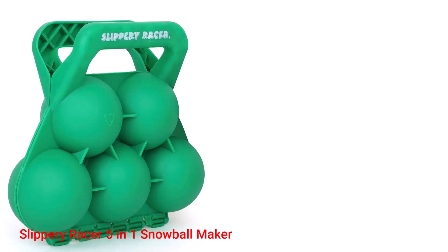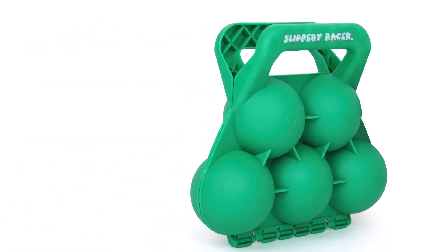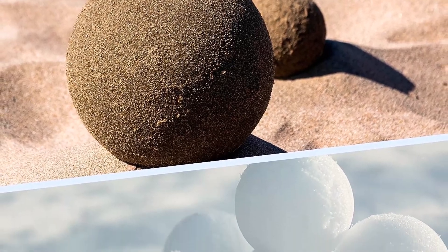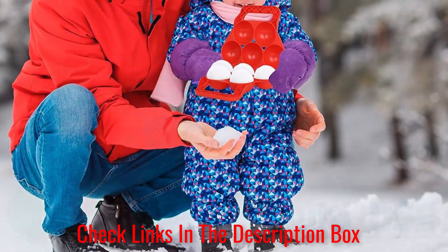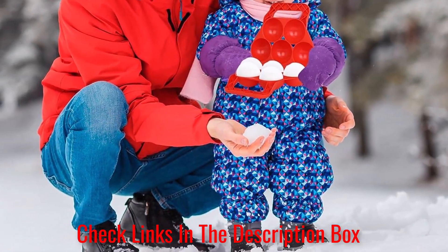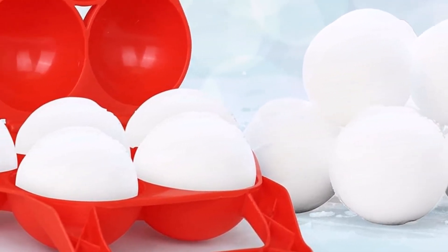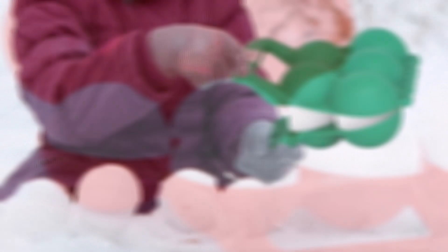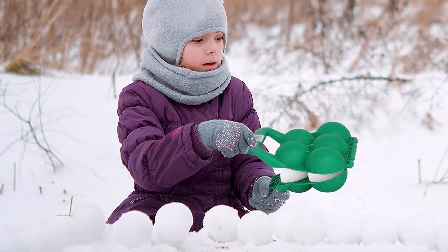Number 5. Slippery Racer 5-in-1 Snowball Maker. For the ultimate snowball fighting experience, the Slippery Racer 5-in-1 Snowball Maker is hard to beat. Its smart design allows you to make up to 5 snowballs at once, all without getting your gloves wet or your hands cold. Made from premium quality plastic, the Slippery Racer Snowball Maker is ready for any winter challenge, regardless if the snow is dry or wet. What we like about it: smart and convenient mold creates 5 snowballs at once; premium grade plastic won't bend or break easily; treated with Icevex coating to improve cold resistance.